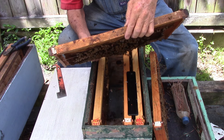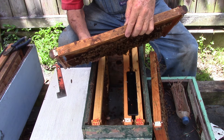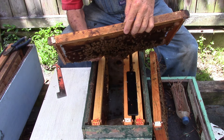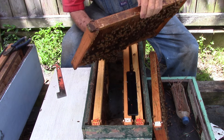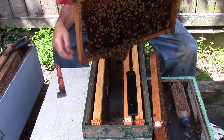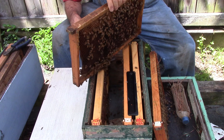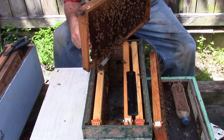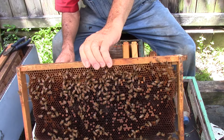We got some brood, some larvae, some pollen, eggs. Same thing on this side. We're going to put this little one back down here. The queen might be with them. Maybe. That one's laid up.